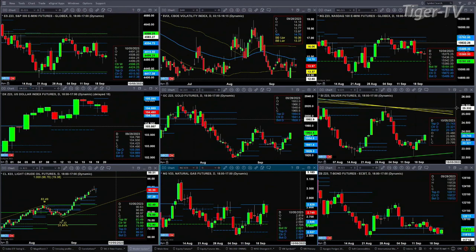Light crude has a new profile attempting to form, with resistance up at 91.17. Natural gas is just a consolidation, as is the 30-year Treasury bond, both trading within their respective profiles.